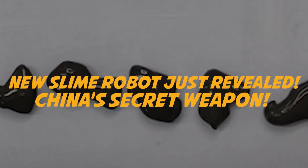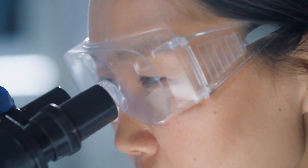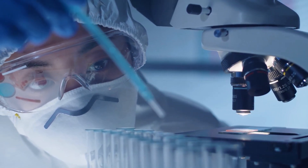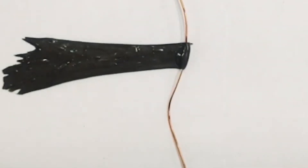Chinese scientists have won the race to become the first ever to create a moving magnetic slime capable of encircling smaller objects, self-healing, and very large deformation to squeeze and travel through narrow spaces.